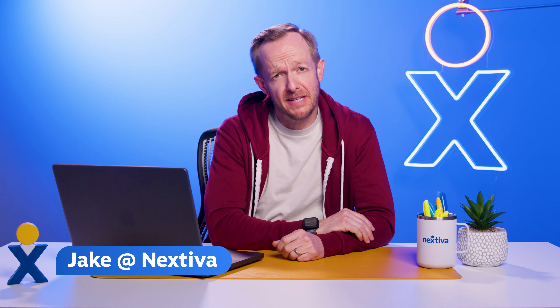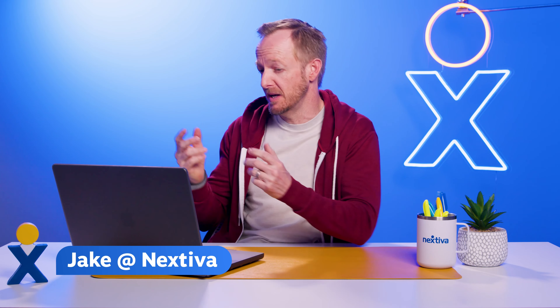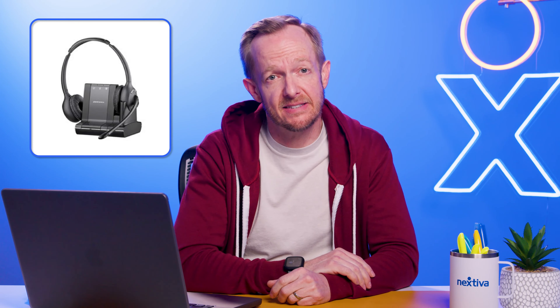Hey, NextyWoners! Jake back with another Now and Next to bring you the latest on the world's best business conversations app. In this episode, we're taking another pass at that headset thing by adding the ability to use the buttons on your favorite headsets from Jabra and Plantronics.